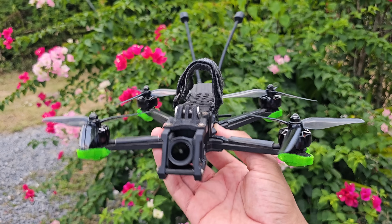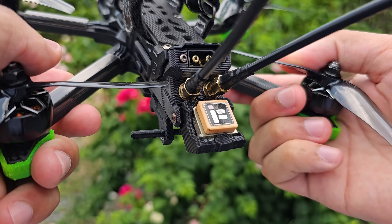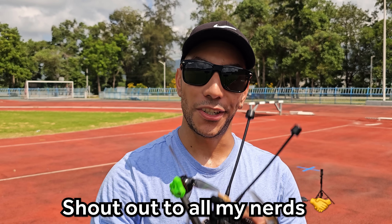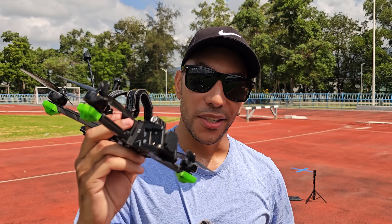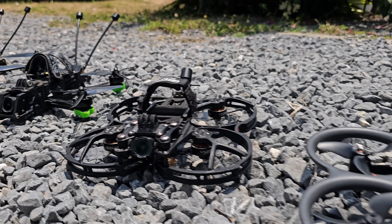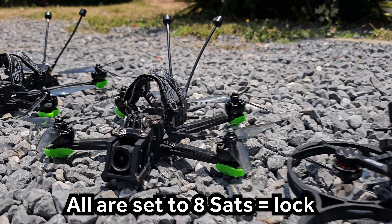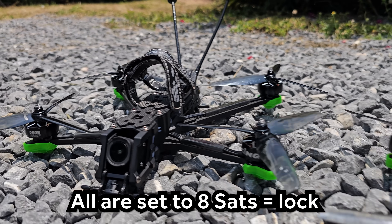That was the three DJI drones. We're now moving on to the custom FPV side. This is an iFlight Nazgul Evoke - a five-inch drone with an M8 GPS on the back. There is an M10 GPS which is a newer version, but this one has the M8. This is running Betaflight 4.5, which had significant improvements to the GPS rescue. All of my Betaflight drones are set up to require eight satellites as a lock.